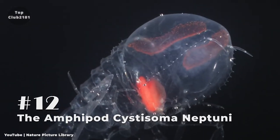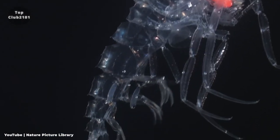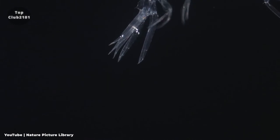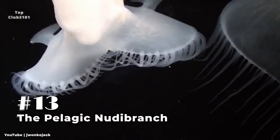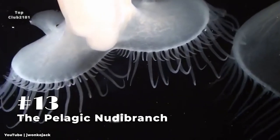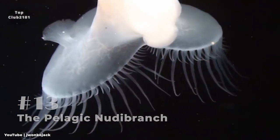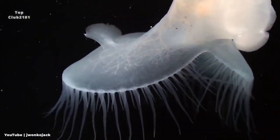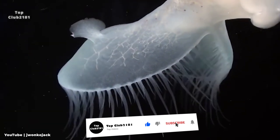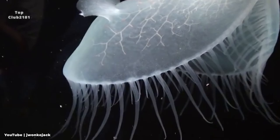Number twelve: The Amphipod Cystisoma neptuni. This is a translucent amphipod species from the deep sea. Its camouflage body shields it from predators and is only visible in photographs due to the flash of the camera. Number thirteen: The Pelagic Nudibranch. One of the most well-known gastropods, it's an open-ocean hunter with the body design and mobility of a fish. It uses its horn-like rhinophores to grab its victims, which are typically jellyfish. It's also fairly small, with a maximum length of only 5.5 centimeters.